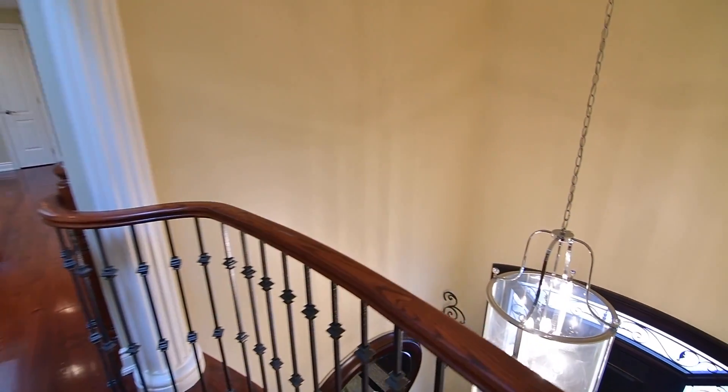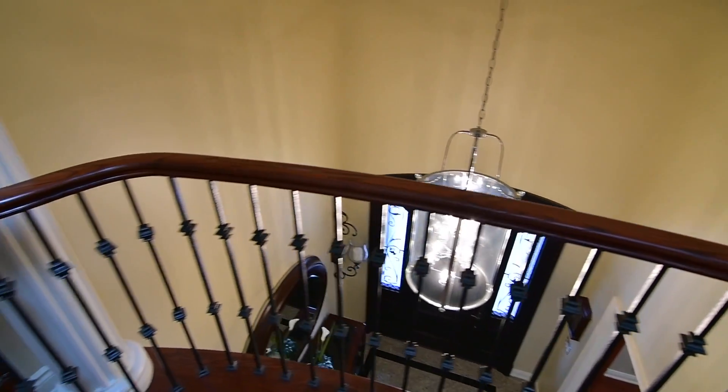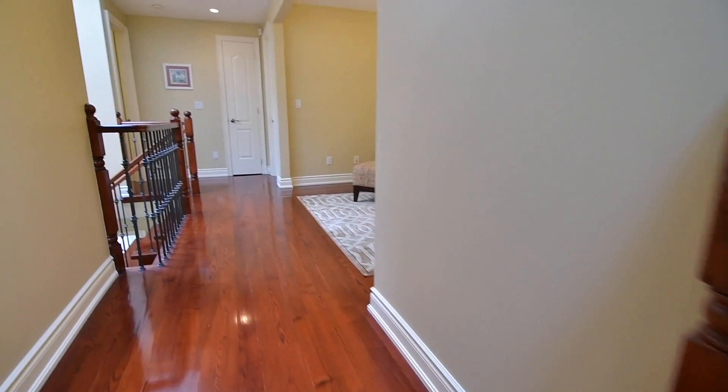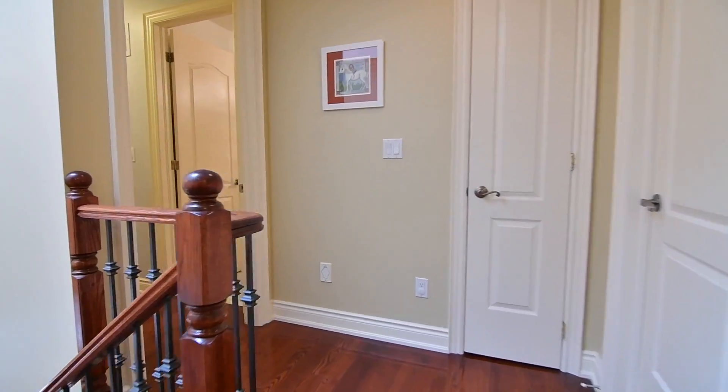Open to the foyer below, two skylights — one above the hallway and the other above the staircase — flood natural light throughout. This level is complete with two linen closets, as well as a walk-in storage closet.